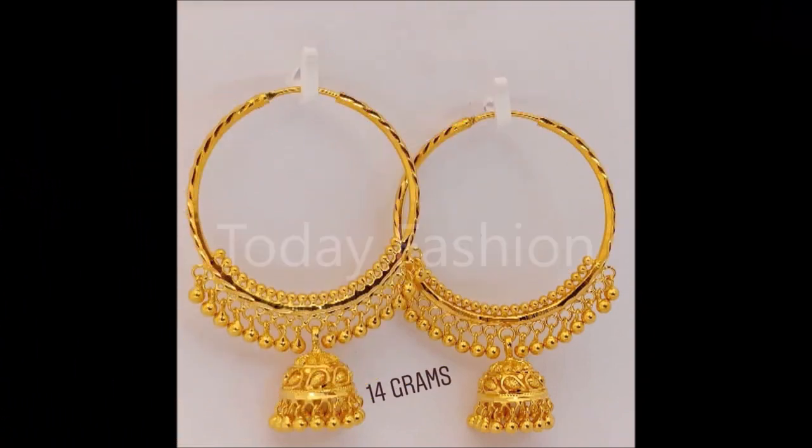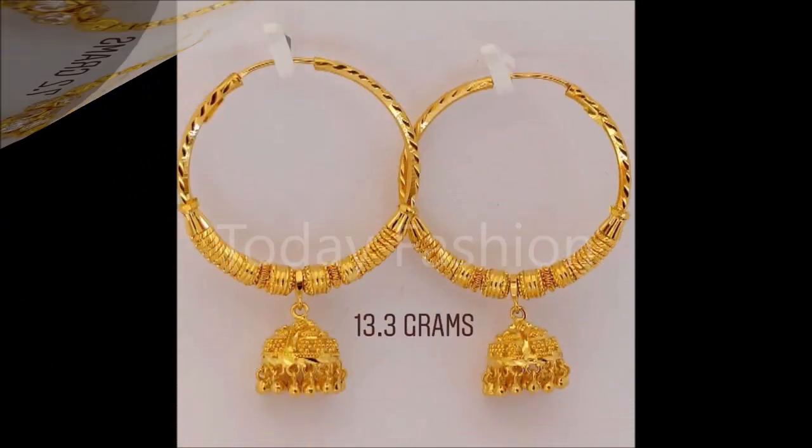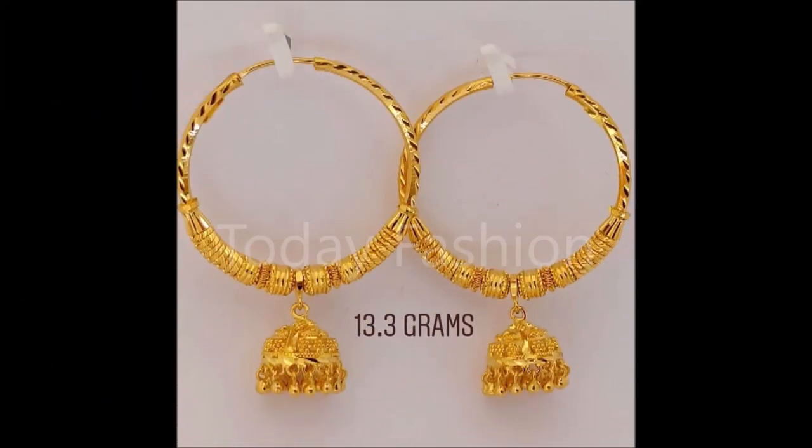Hi, hello friends, welcome back to Today Fashion. Hope you guys are doing well. In this video we are going to show you some beautiful earwear collection and bracelet collections. You will definitely say 'wow' after seeing these beautiful designs — because these are some of the trending designs available in the market.